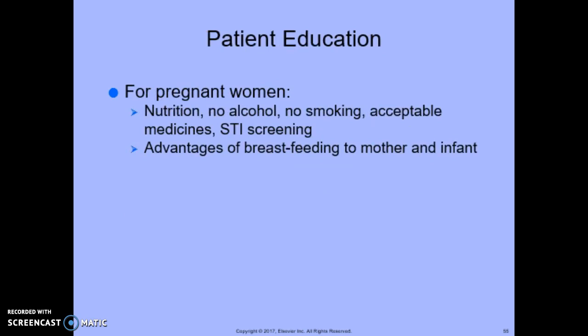For patient education for a pregnant woman, we educate on nutrition, no alcohol, no smoking, acceptable medicines, sexually transmitted infection screening, and advantages of breastfeeding to mother and infant. Pregnant women are usually searching for information about pregnancy and wellness both during and after the birth, so it's important to take advantage of this time for patient education and help them find the resources they need. You can also refer them to breastfeeding support groups or a lactation consultant.